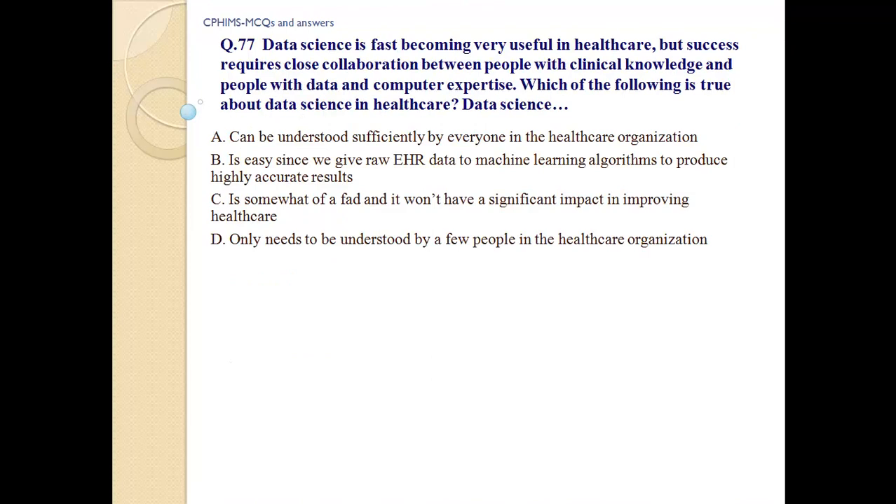Answer: b) data conversion. Question number 77: Data science is fast becoming very useful in healthcare, but success requires close collaboration between people with clinical knowledge and people with data and computer expertise. Which of the following is true about data science in healthcare? a) Data science can be understood sufficiently by everyone in the healthcare organization. b) It is easy since we give raw EHR data to a machine learning algorithm to produce highly accurate results. c) It is somewhat of a fad and it won't have a significant impact in improving healthcare.